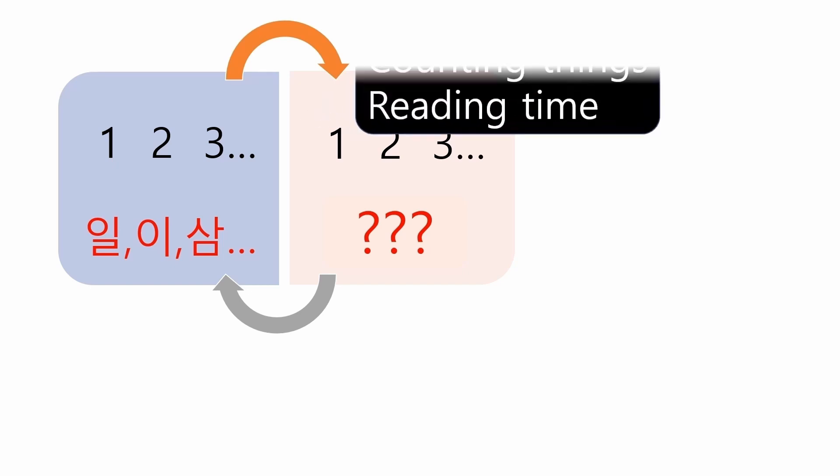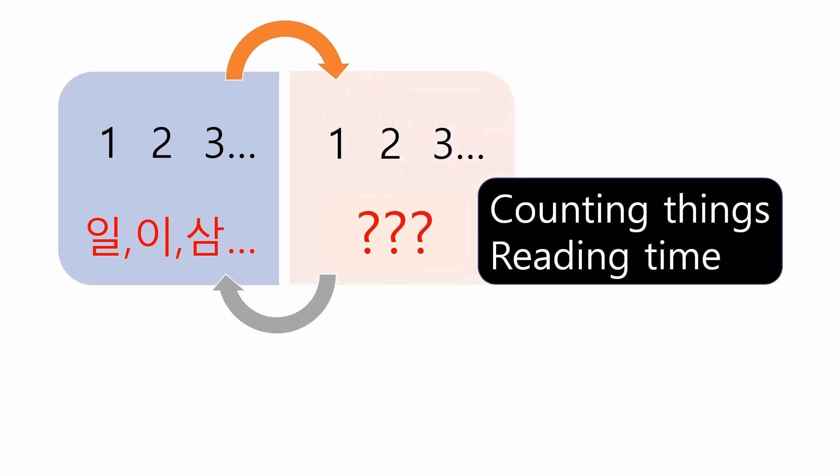It's used when counting things, animals, and people. And it's also used when reading time, especially hours, not minutes.